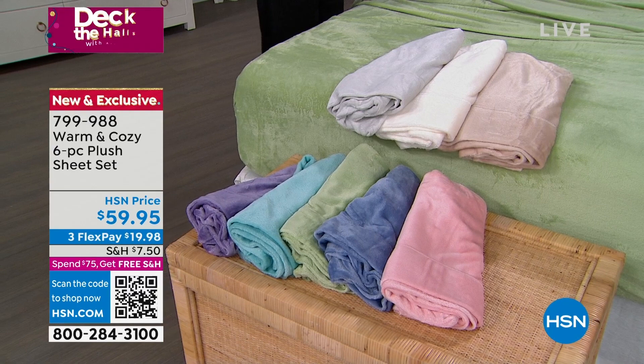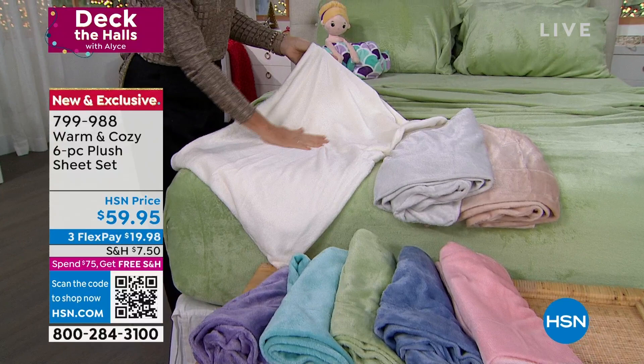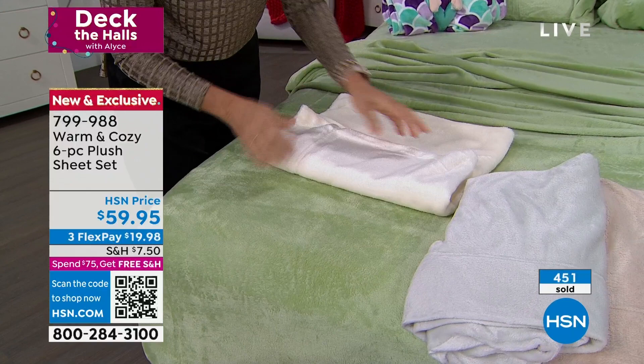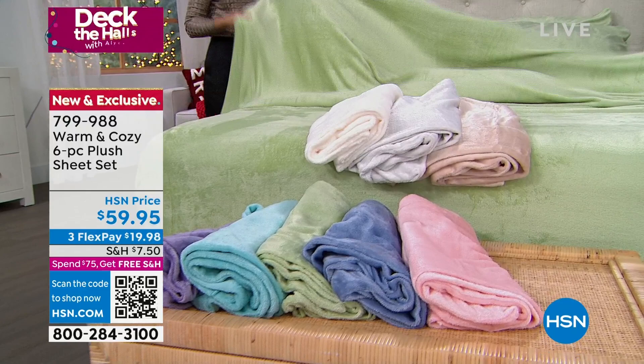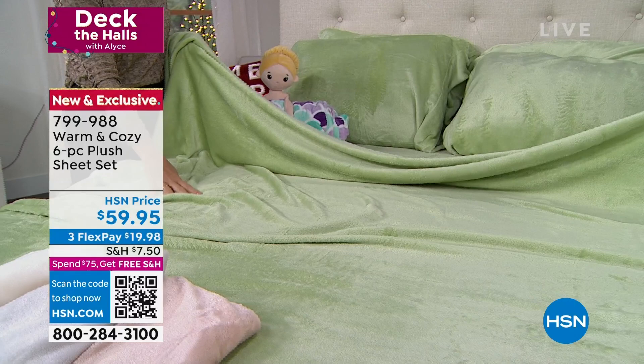I wish I had some faux sherpa out here. So many of our comforters from Warm and Cozy have faux sherpa, and white looks so good with that. We do have more quantity in this — if you want the white, that one is flying right along with the green. So please don't wait and just try them. It's a different sheet than you have ever experienced. It is not available anywhere else except right here. Whenever we bring these in, by the time the weather gets really cold, these are usually gone.